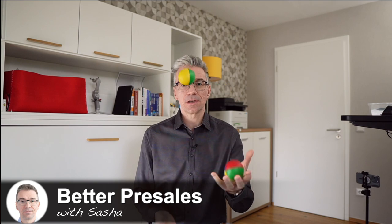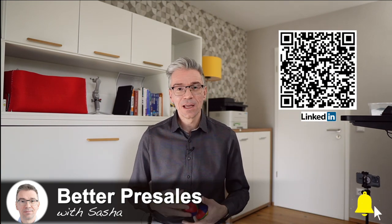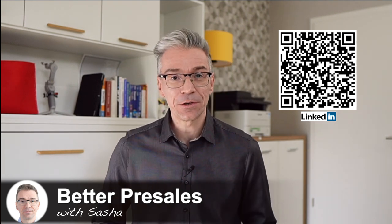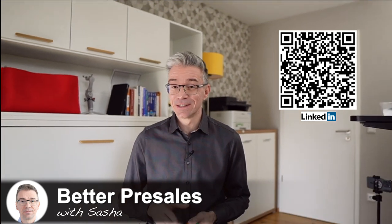Hey guys, I'm Sasha and I work as a sales engineer for a leading cloud software company, and you're on my channel, Better Pre-Sales with Sasha, where I share free advice on how to thrive as a sales engineer. Keep watching.